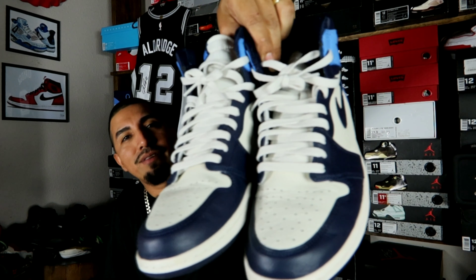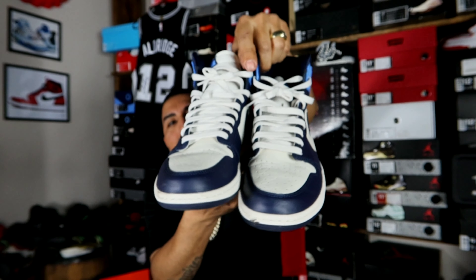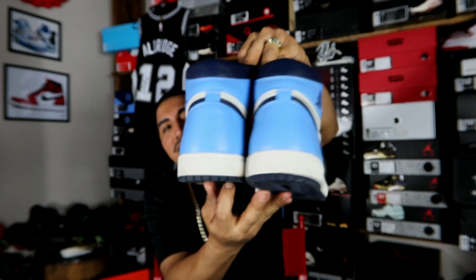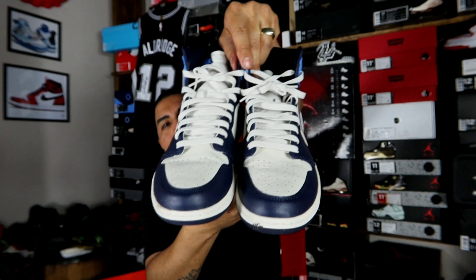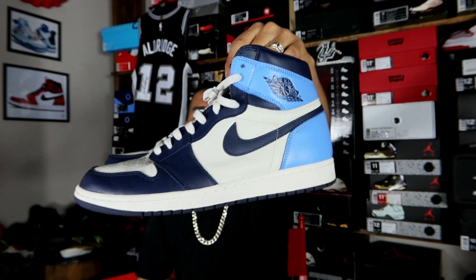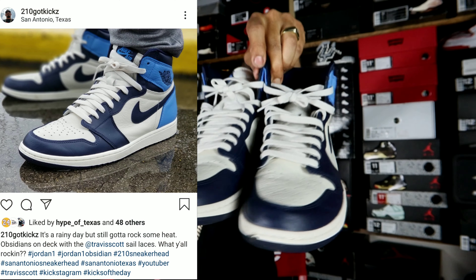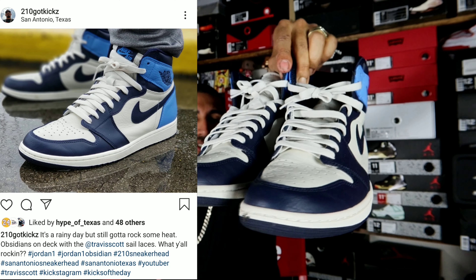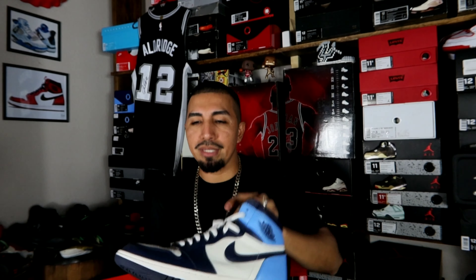Moving on to day four, we have another classic shoe that recently released. I had the teal laces on them from my Travis Scott 1 Highs. We got the Obsidian — or UNC — I think they're called the Obsidians. My pair is a little dirty; they always get dirty on the back. But yeah, I rocked these Obsidians. Clean colorway — you can go with so many different lace combinations that still pull right with the shoe. It was more hyped up closer to release, it kind of died out, but still a clean shoe to rock any day for sure.